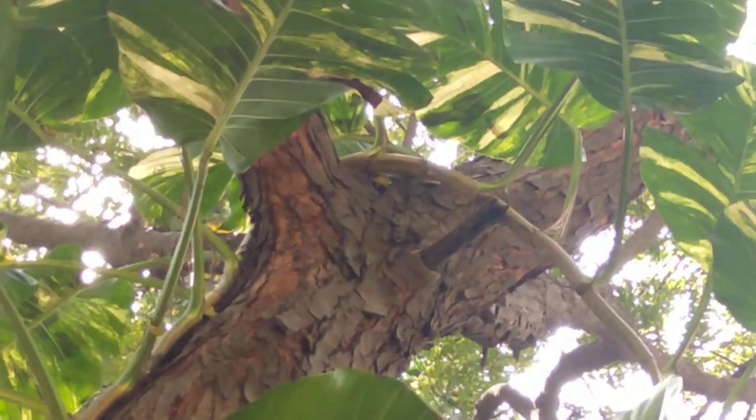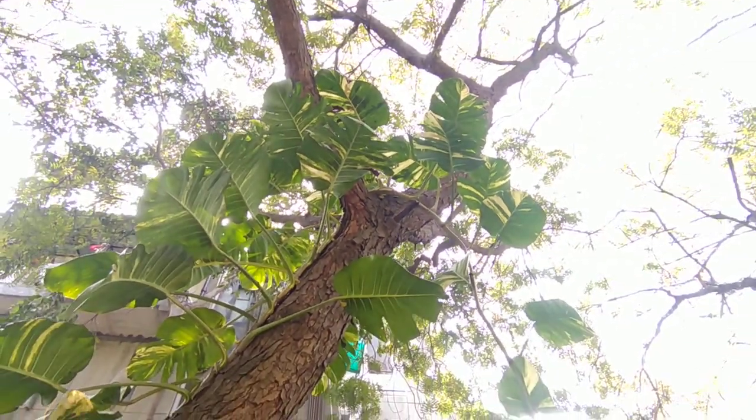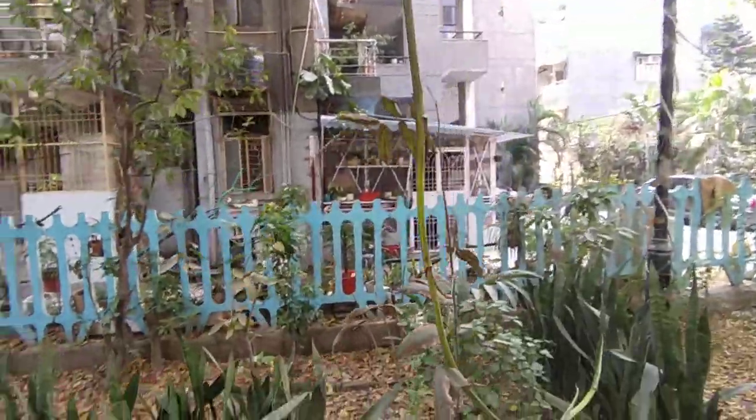Very rarely do you see this size of pothos.